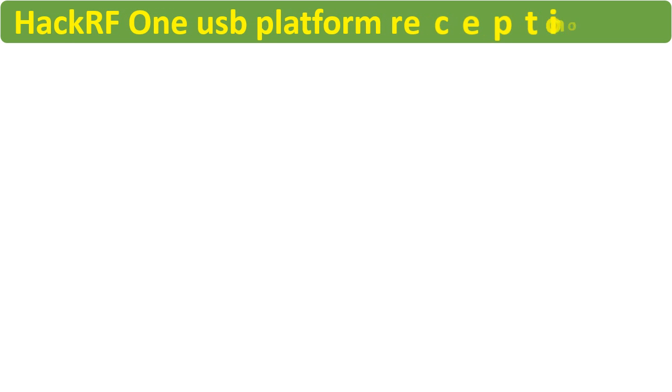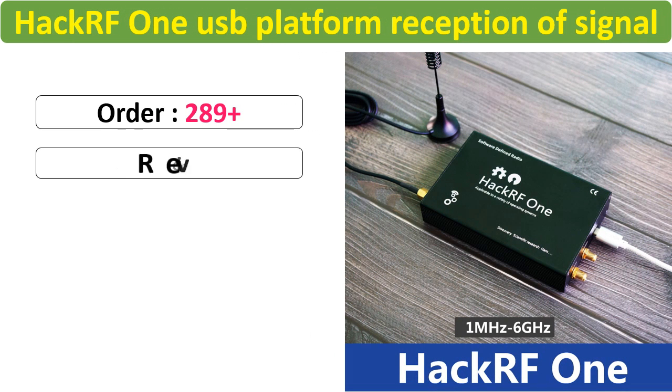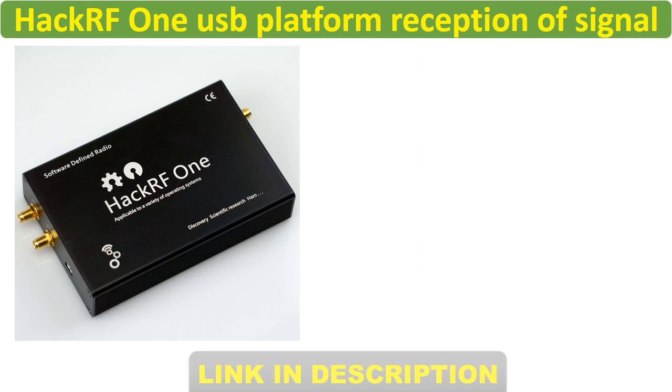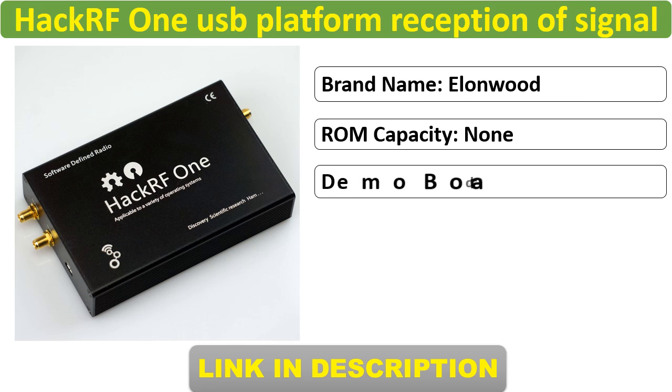Number 6. The more helpful product. It has a number of orders, reviews, and good feedback. Good features on the product. Check the description link below for details and discount prices.